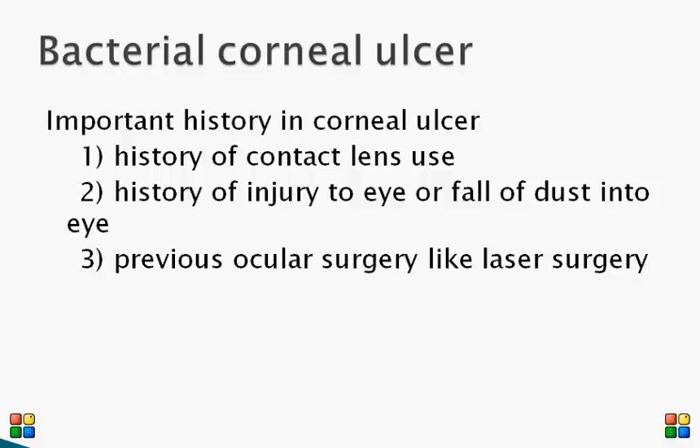When taking history in a patient with corneal ulcer, apart from routine ocular history, history of use of contact lenses is very important because contact lens-related corneal ulcers can be very aggressive. Sometimes pseudomonas infection can lead to complete blindness within a few hours to a day.